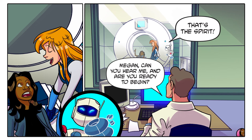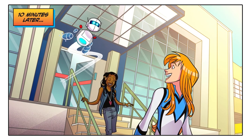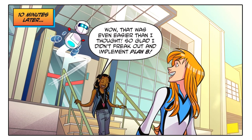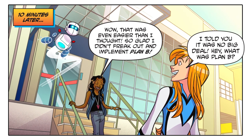That's the spirit, Megan! Can you hear me and are you ready to begin? Let's do this! Ten minutes later — wow, that was even easier than I thought. So glad I didn't freak out and implement Plan B!